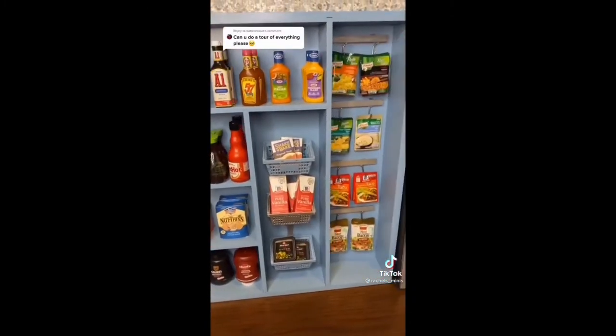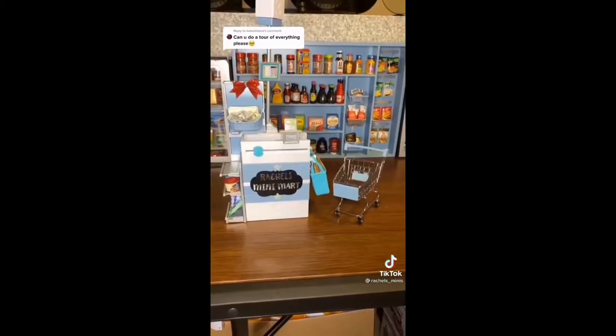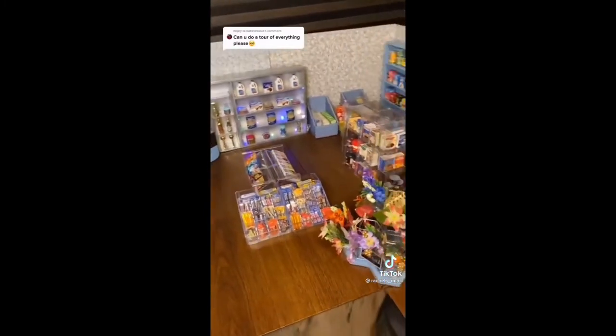Condiments, seasoning, and packaged dinners, refrigerator, gift cards and lottery tickets, and checkout stand. Alright guys, there it is, just rearranged.